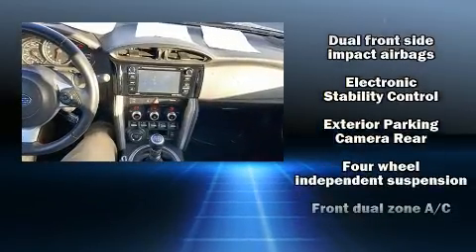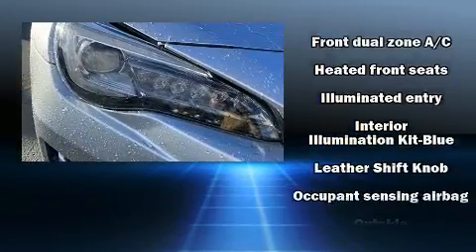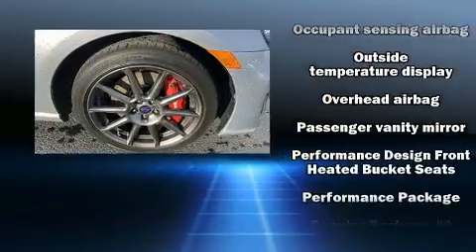Subaru ensures the safety and security of its passengers with equipment such as brake assist, a panic alarm, and four-wheel disc brakes with ABS.